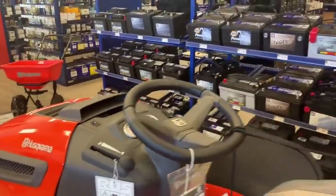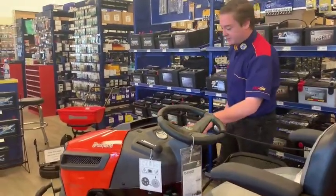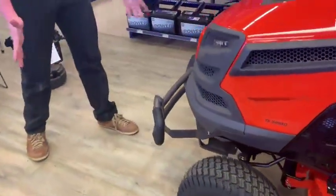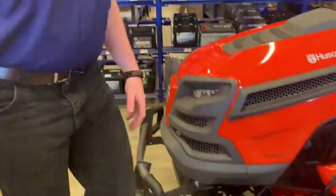Throttle control is right here. On this model you don't actually need a choke. You've got your diff lock right there, so good luck getting it stuck. You also have a front bumper on there, so if you forget to turn cruise control off or anything like that, your bumper will protect you.